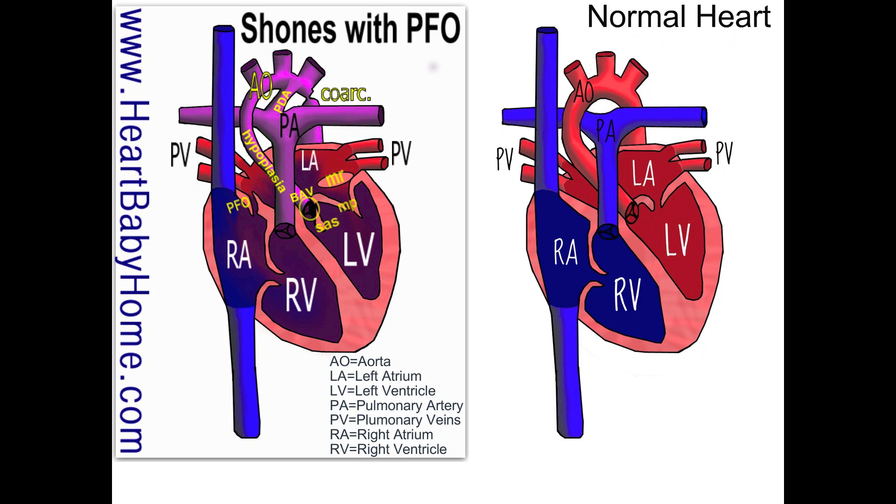We've got hypoplasia, or hypoplastic aorta, and that's just where it's underdeveloped. If you look, the aorta in the normal heart is quite a bit bigger.